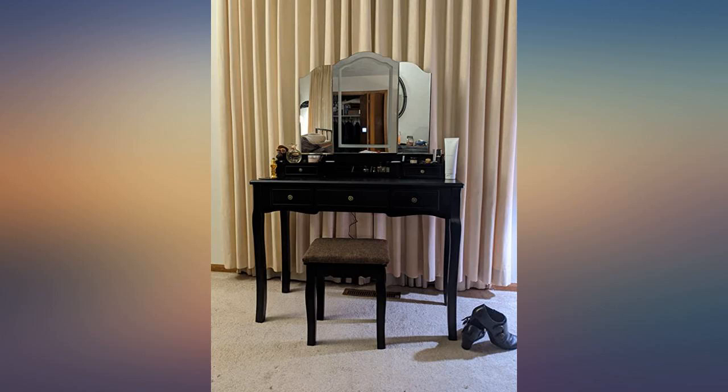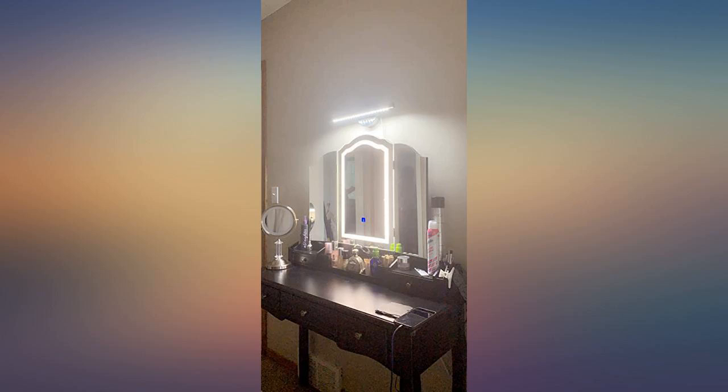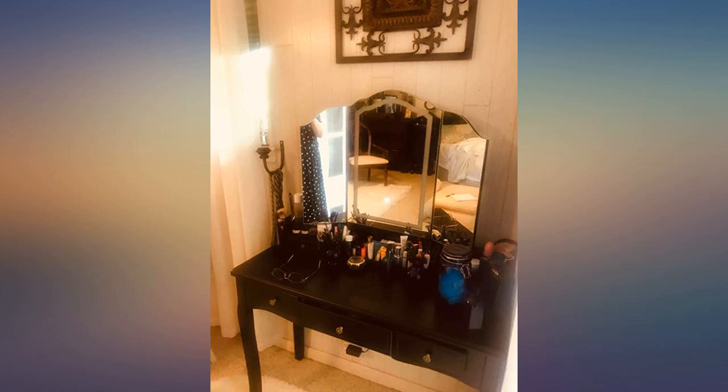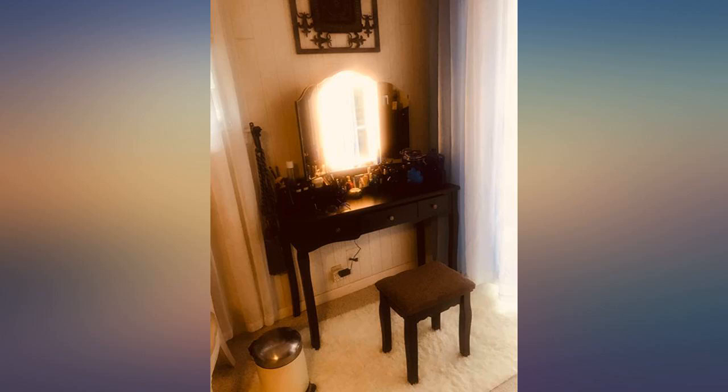Very easy to assemble and very pretty. Lots of room for all my stuff. Love the lighting and it's very sturdy. I love this vanity so much. Given the price point, this vanity table is well made, well packaged, and looks fantastic.